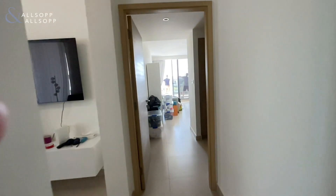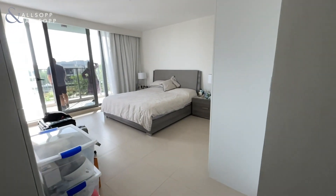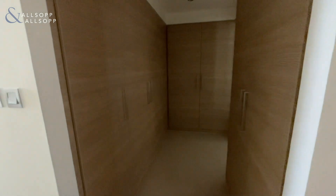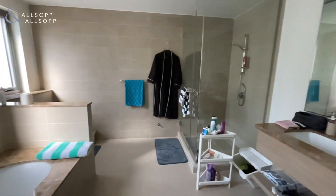Then you have the master bedroom, which has a large balcony and fitted wardrobes all the way around. The fitted wardrobes lead into a walk-through wardrobe and then into the ensuite, which has a double sink, shower, and a bath.